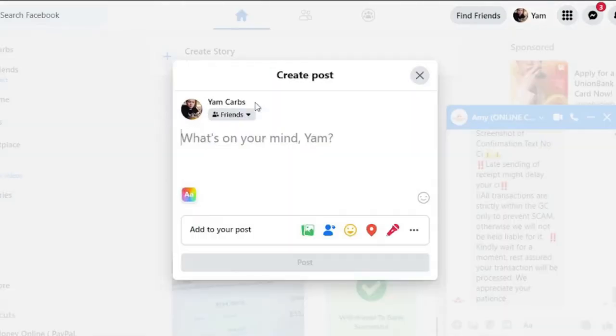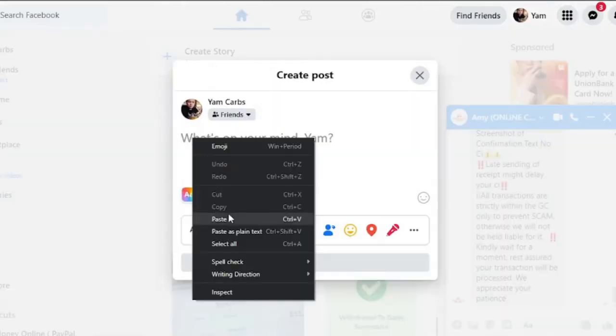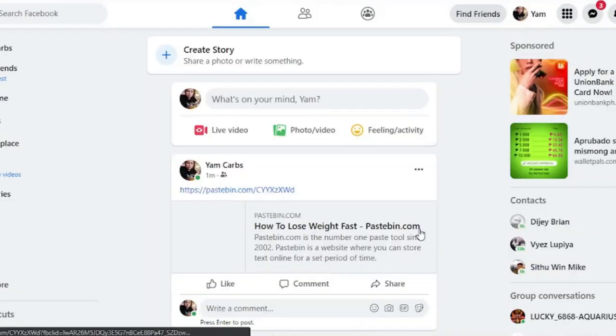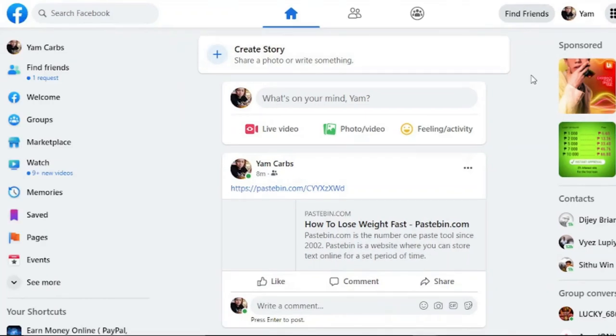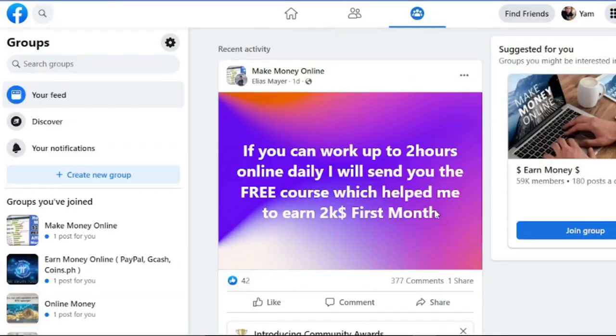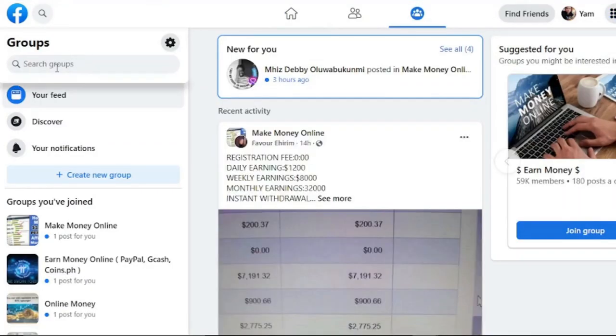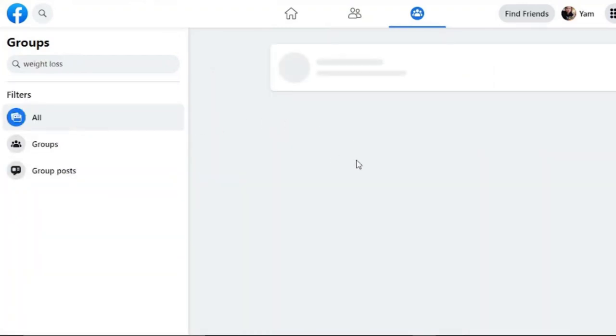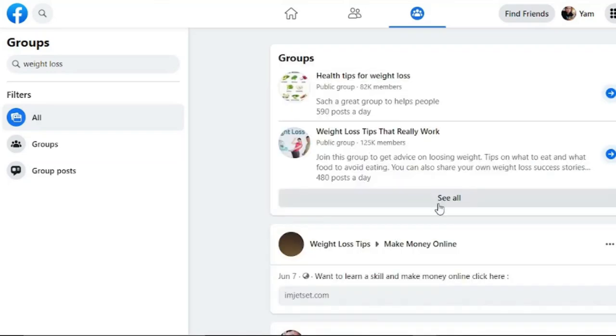Let's check if the link works on Facebook — I'll post the link on my Facebook account, and you can see it works. For free traffic, go to your Facebook account, go to Groups, and search for health and fitness or weight loss groups. As you can see, there are hundreds of thousands of members. If you do the math, that could result in a lot of clicks and a lot of money. The reason you're watching popular videos is to get more clicks and earn more money — the more popular the videos, the more money you'll make.